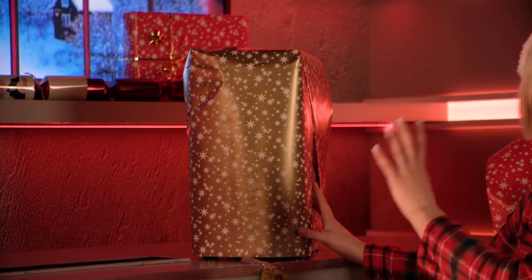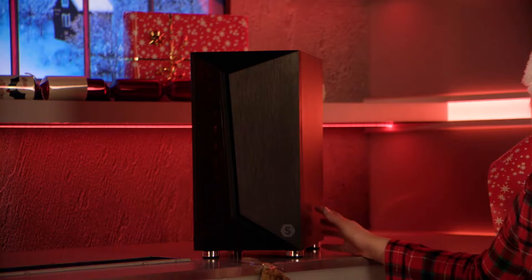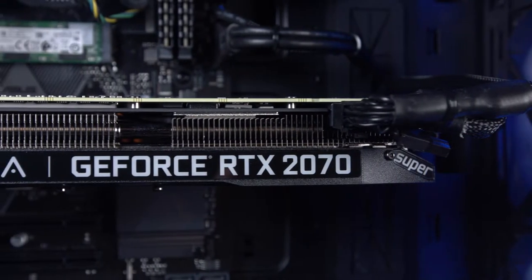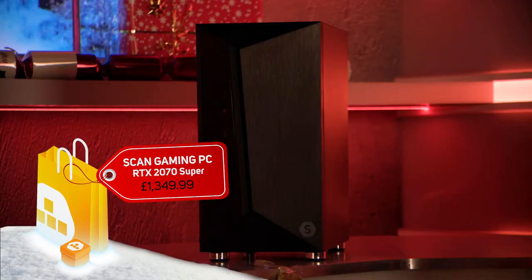Over here we have another present. This one is if you want to go the extra mile and upgrade that console gamer in your life to an awesome Scan Gamer PC, which has the RTX 2070 Super GPU and the i7-9700F CPU. It has a 1TB SSD so you can fill your boots with all the latest games, and it's a great first PC for any gamer looking to jump into PC gaming, or an existing PC gamer looking to upgrade to RTX or VR gaming.